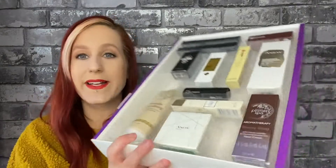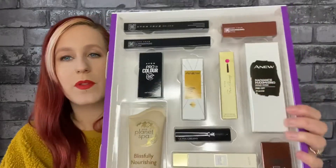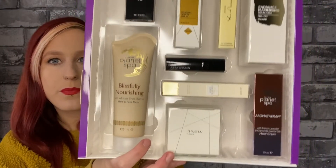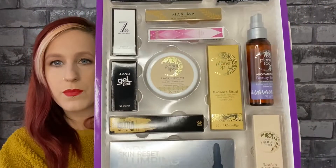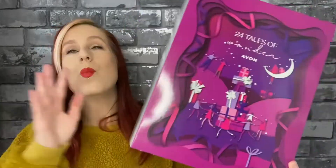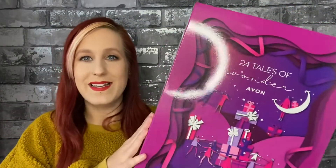I'm just going to show you once again close up and hope that the things don't fall out. I've got to say, this is amazing for £55. Even if you don't use this as an advent calendar and just open this up and use the bits and bobs, this is such good value — amazing value. That is my quick look at the amazing Avon 24 Tales of Christmas Advent Calendar. What an amazing advent calendar.